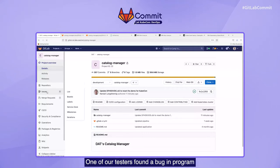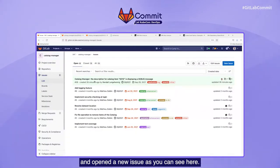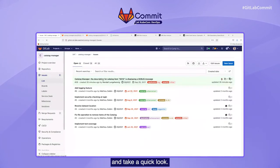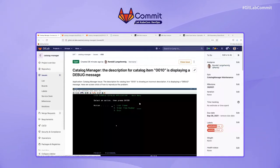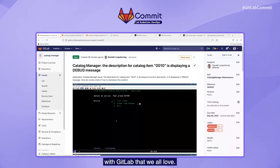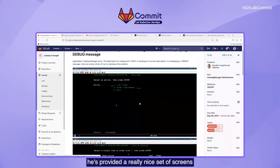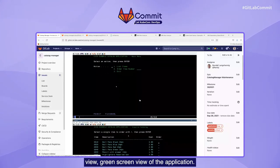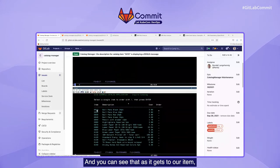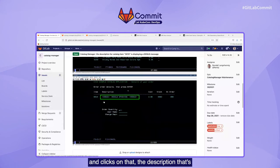One of our testers found a bug in the program and opened a new issue. Let's open up that issue and take a quick look. We can see that this issue has been assigned to me, and I've got a milestone as well as a due date and some labels — all the great features within GitLab that we all love. In the description of the bug, the tester provided a really nice set of screens showing the 3270 green screen view of the application. You can see that as he gets to item 0010 and clicks on it, the description displayed for this item is showing a debug message. This is what we're going to fix in this demonstration today.